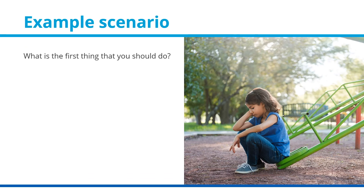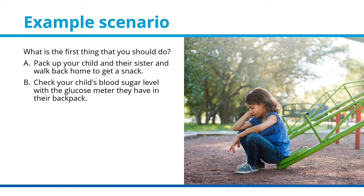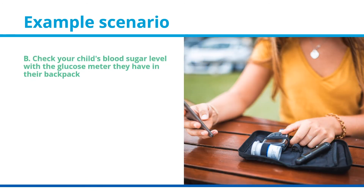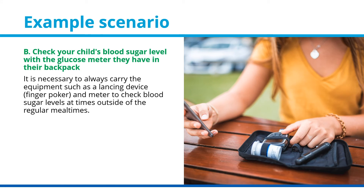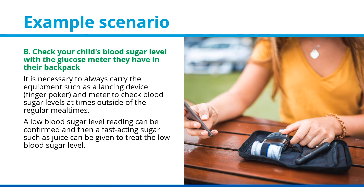Now, what is the first thing you should do? A: pack up your child and walk back home to get a snack. B: check your child's blood sugar level with the meter they have in their backpack. C: give your child a snack of crackers and cheese they have brought to the park. Or D: give your child a drink of juice. The correct answer is B — check your child's blood sugar level with the glucose meter. It is necessary to always carry the equipment such as a lancing device and meter to check blood sugar levels at times outside of regular meal times. A low blood sugar level can be confirmed and then a fast-acting sugar such as juice can be given to treat it.